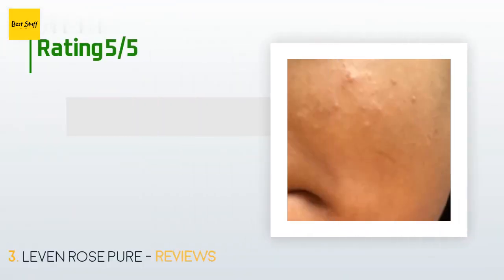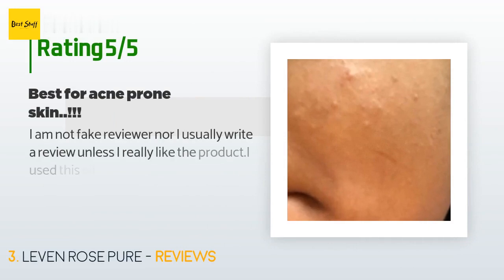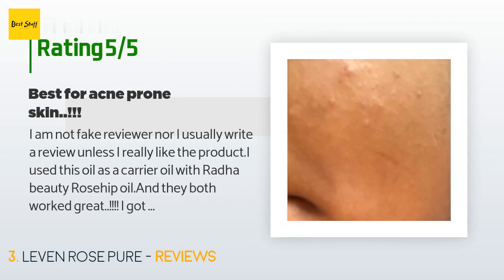This product has an average of 4.5 stars from more than 13,338 customer reviews. A customer said: I am not a fake reviewer, nor do I usually write a review unless I really like the product. I use this oil as a carrier oil with Tata Beauty rosehip oil and they both worked great. I got a really bad allergic reaction using a Neutrogena moisturizer which gave me bad red bumps and acne.